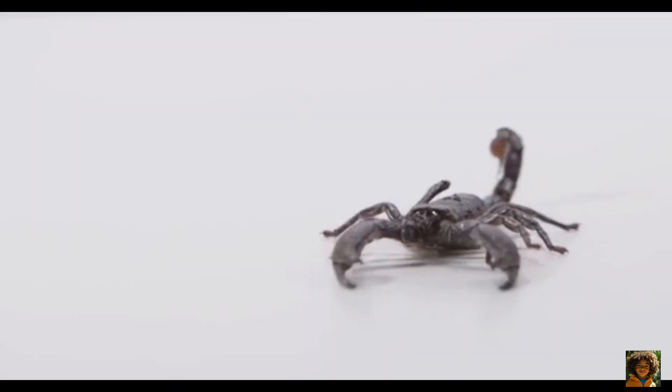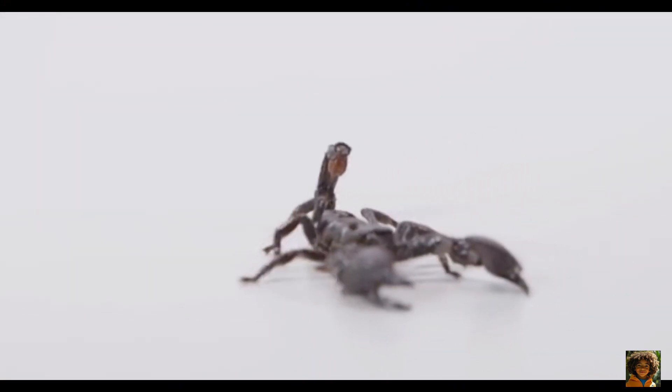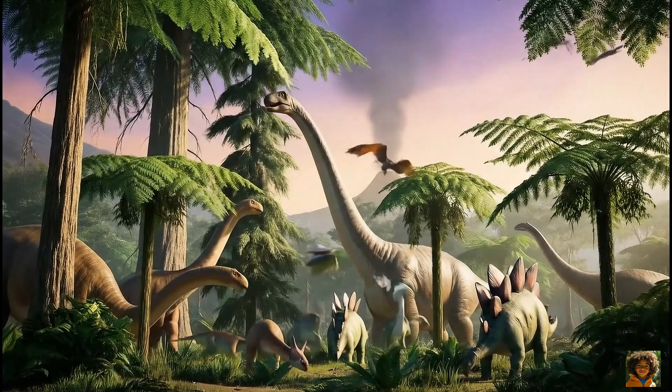Scorpions have been around for over 400 million years. That's even older than the dinosaurs.